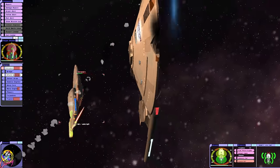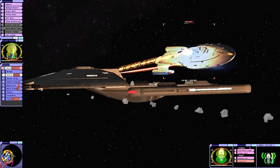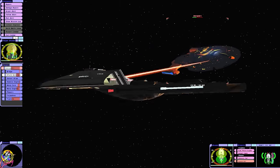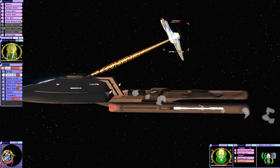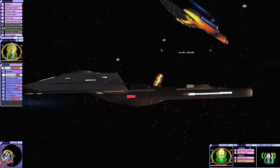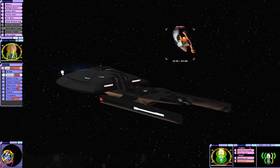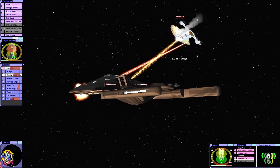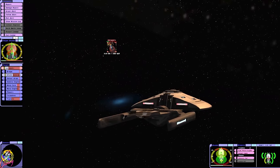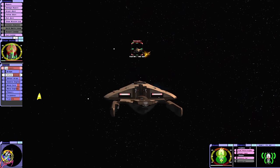Gosh, that was way too close. We've lost one of our torpedo launchers. Did you see that? The shield generator was about to go offline and then it repaired itself miraculously. Are they using holographically projected ships again by any chance? That's crazy, I've never seen that happen before. For some reason, that shield generator seems indestructible.